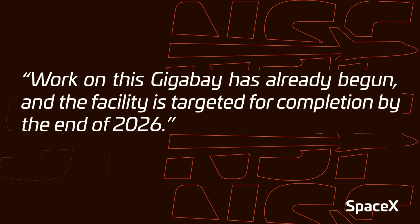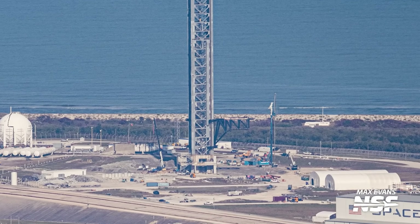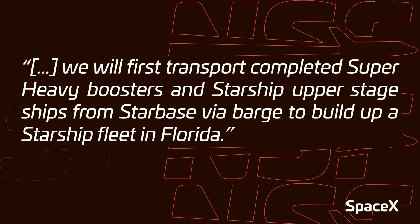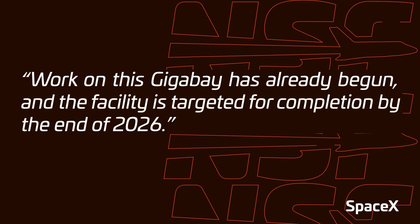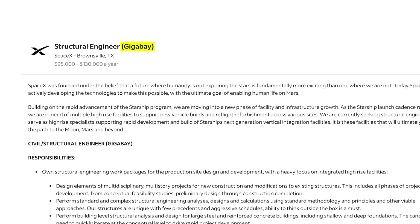SpaceX themselves say this won't be completed until the end of 2026. Regarding launch operations, we've seen some work ramping up over at LC-39A in the last six months or so in order to prepare for Starship's first flight from Florida, targeting the end of this year. So in the meantime, SpaceX says they will be shipping vehicles from Starbase out to Florida and building up a fleet of ships and boosters right on the Space Coast. Also in this update, they snuck in the fact that SpaceX plans to build a Gigabay at Starbase as well, with a similar completion time at the end of 2026. This wasn't a huge surprise given that we had seen a job posting from Starbase a while back mentioning Gigabay, so it was clear that Starbase would also have this structure.